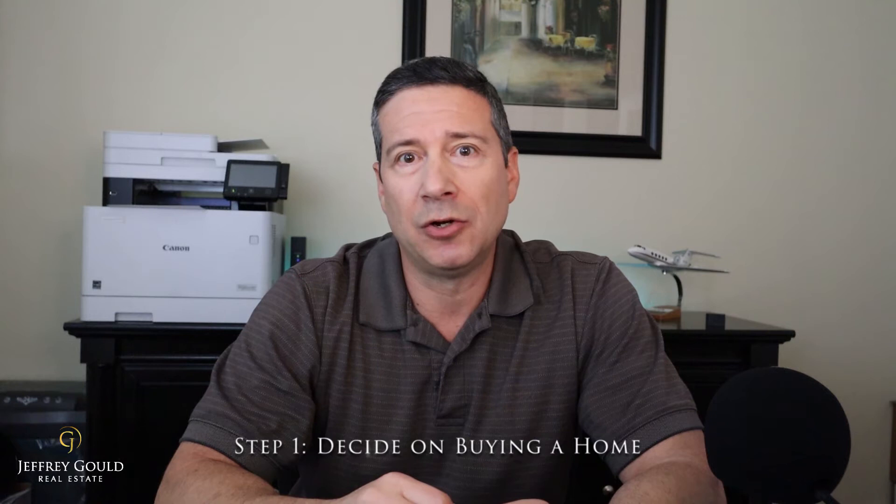The first step in buying a home is deciding whether or not you want to buy a home. There are a lot of financial advantages to buying a home, but there's also a lot of responsibility involved.